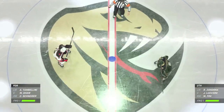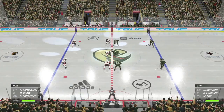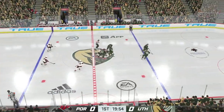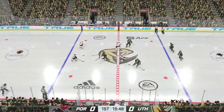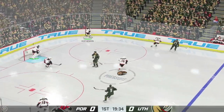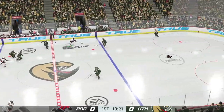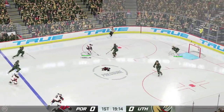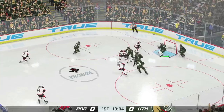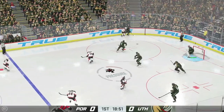Centers are lined up, official ready to drop the puck. Every game clinical in the post season, this one no different and we are underway. The Lumberjacks will play it in their own end, moving into the attacking zone. Handles the puck and that's deflected off someone in front, poked away in the offensive end.